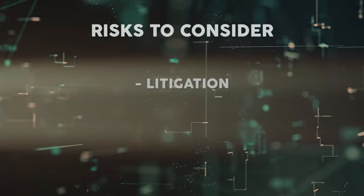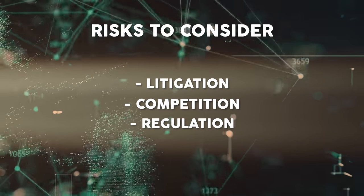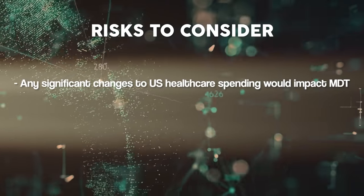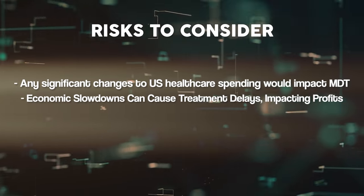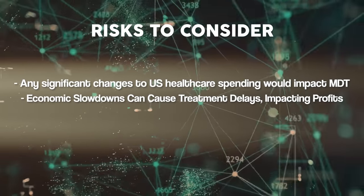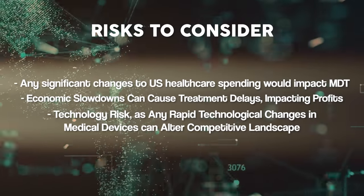Of course, there are risks to consider. Regulation, litigation, and competition are omnipresent risks in every industry, and both regulation and litigation risks are elevated relative to other business models. Any changes in the way healthcare spending is managed, especially in the United States, would almost certainly impact the company. These are recession-proof products for the most part, but economic slowdowns can cause a delay in some treatments. The company is also exposed to technology risks — any large, fast technological changes in medical devices can alter the competitive landscape.